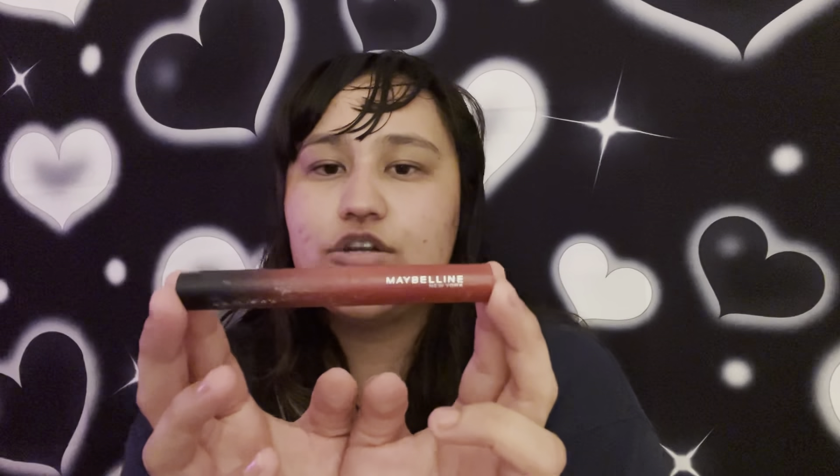The next thing I have is the Maybelline New York 199 More Ruby. I've used this three times and it retails for nine dollars. I love this color so much. The only thing is it doesn't go up anymore, so I would consider this one of my empties for this project pan because it does not go up anymore. I didn't really use the product but there's no way — the product is stuck up there too and it's just a mess. So this is also getting rolled out; I'm gonna get a makeup wipe and clean it off.